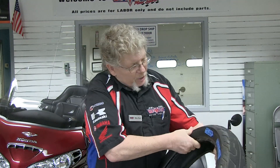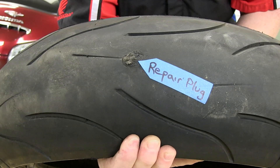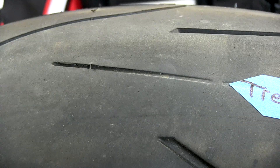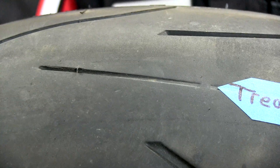Also look for the Department of Transportation date code. This tire has a date code of 0290, meaning it was made during the second week of 1990 — this tire is 29 years old; it's time to put it to bed. This tire has a plug — we do not plug tires at Diamond Motorsports; we don't think it's worth the risk. This tire also has a tread wear indicator, which is 2/32nds of an inch deep. When your tire wears to that point, it's time to get a new tire.